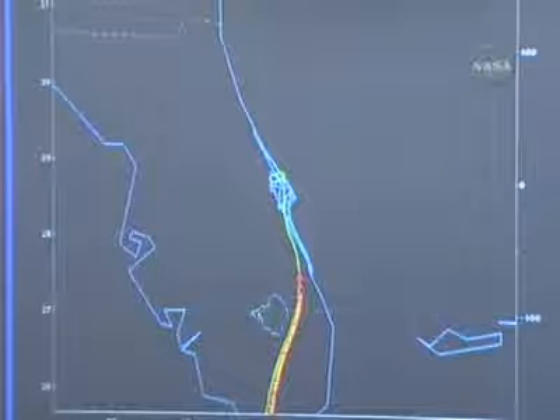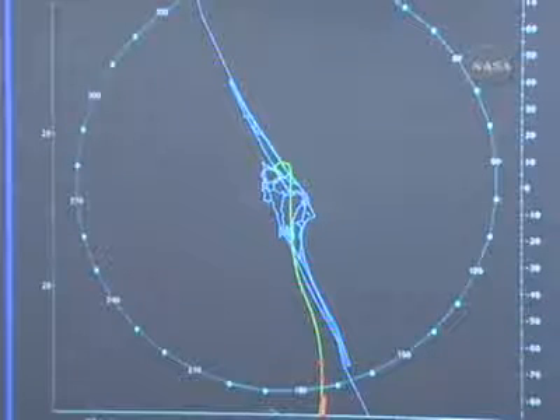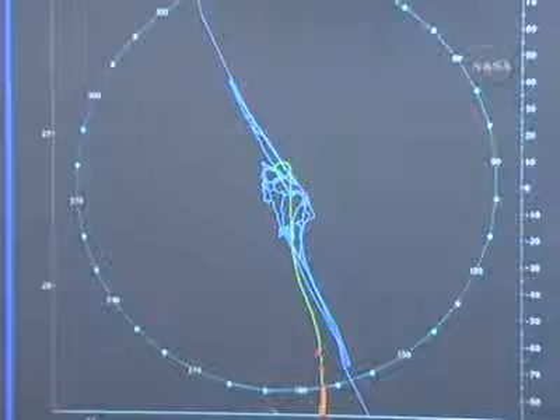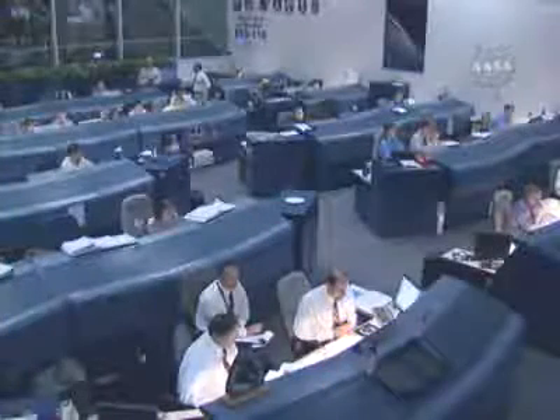Eight minutes to touchdown. Endeavour flying at an altitude of 105,000 feet, traveling at a speed of 2,600 miles per hour according to radar tracking sites at the shuttle landing facility.